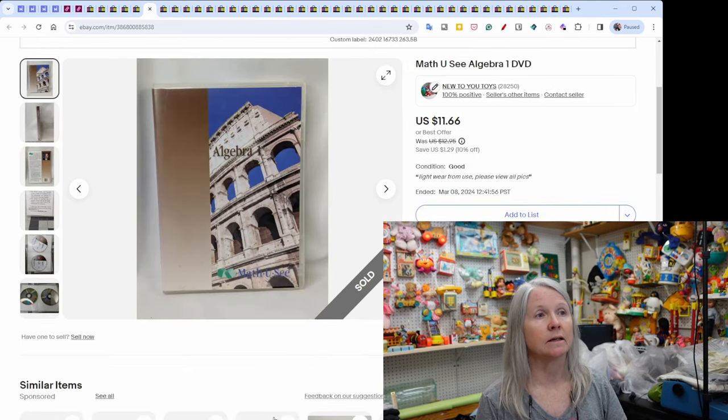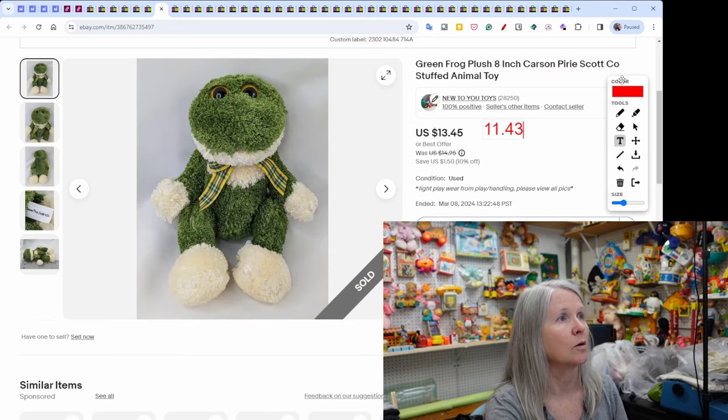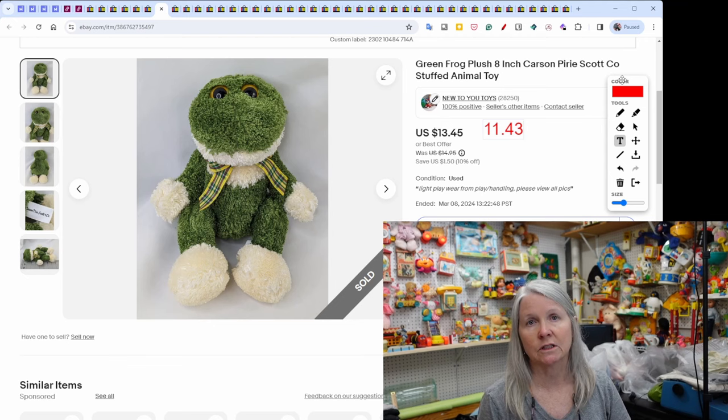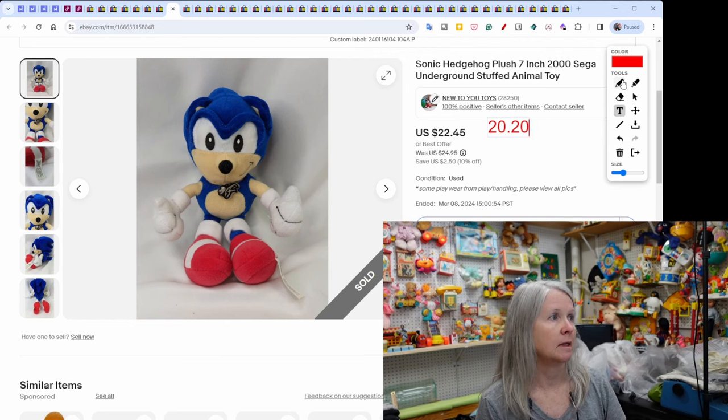A Math-U-See algebra DVD — homeschool curriculum — I think I picked this up because I've already sold ours. Just the DVD sold for $11.66. A green frog from Carson Dellosa — no clue what it was — sold for $11.43. Sonic the Hedgehog, a Ben's pickup listed in January from 2000, sold for $20.20.